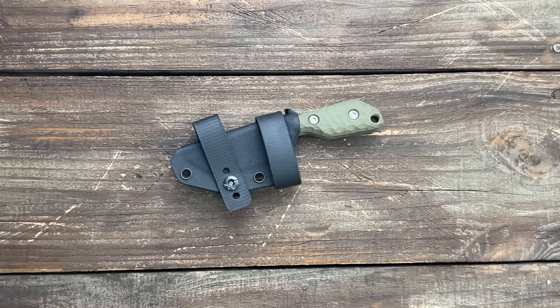Welcome back. Today we're going to go over my top 10 most carried EDC fixed blades over the last two months.